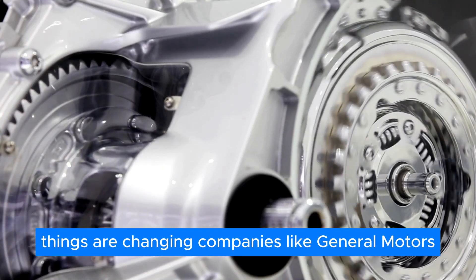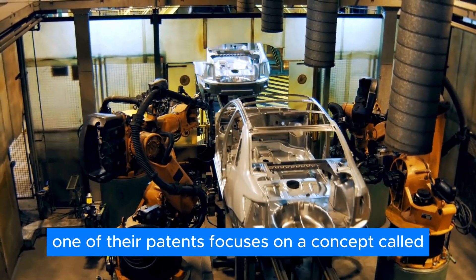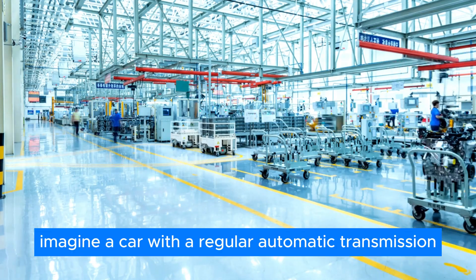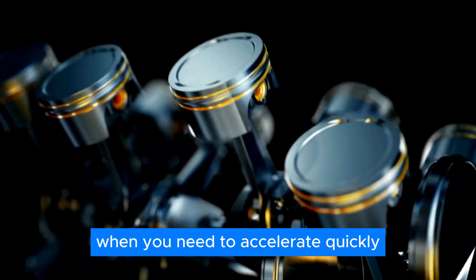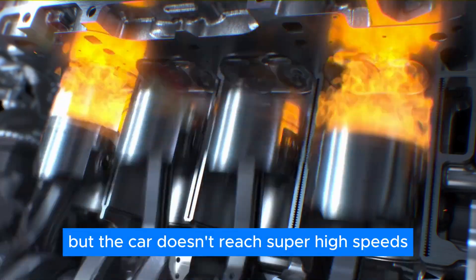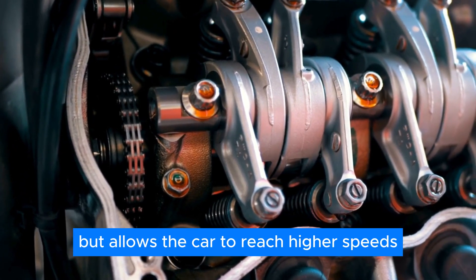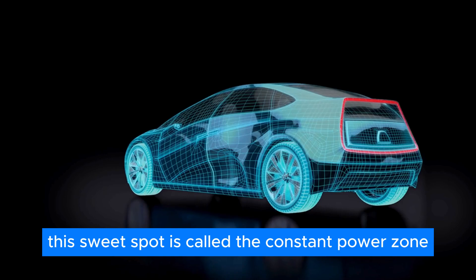Companies like General Motors are leading the charge with innovative designs. One of their patents focuses on a concept called mechanical field weakening. The idea is simple: imagine a car with a regular automatic transmission. When you need to accelerate quickly, the transmission provides a lot of torque — twisting force — but the car doesn't reach super high speeds. As you gain speed, the transmission adjusts to provide less torque but allows the car to reach higher speeds. This sweet spot is called the constant power zone.